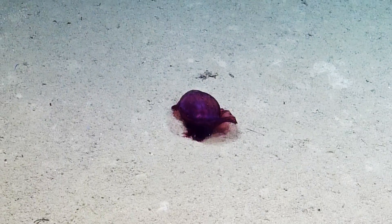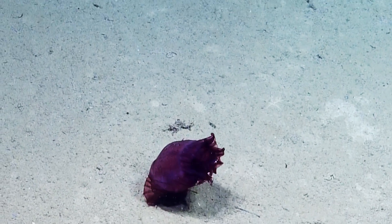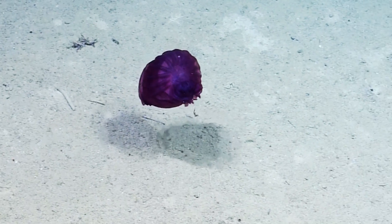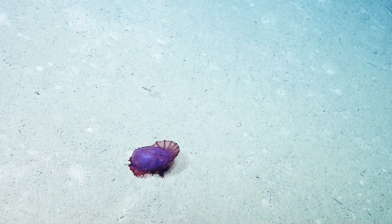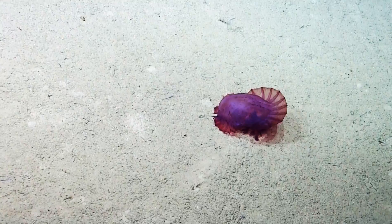Right now it looks like it's going to lift up off the bottom because we startled it a bit. But you can see the pieces of sediment falling down out of its tentacles where it was picking those up. This was one of those pelagic sea cucumbers, or holothurians, who was momentarily on the bottom feeding.